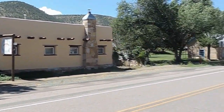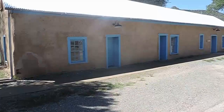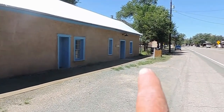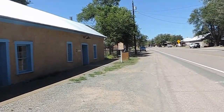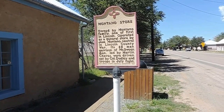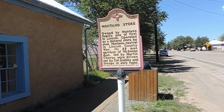Right across the street is private property, but it's an old building. Let's see what this place is — it's got a sign. This is the Montana Store, one of the first things we can operate as a general store.